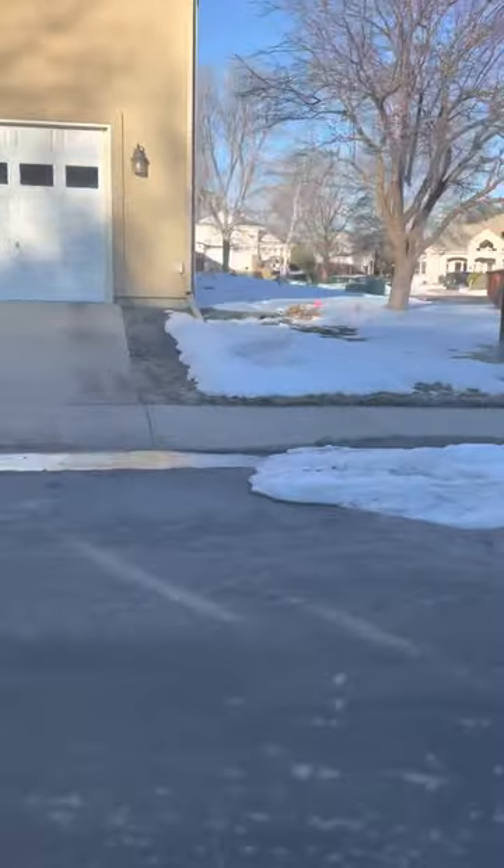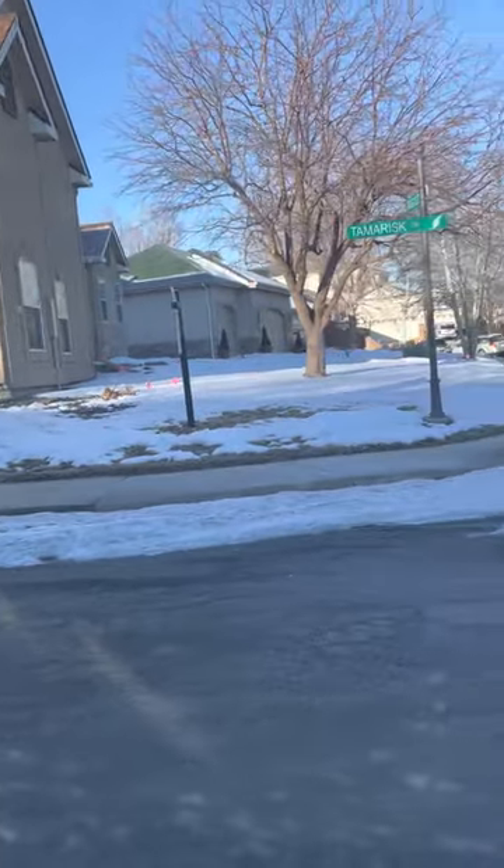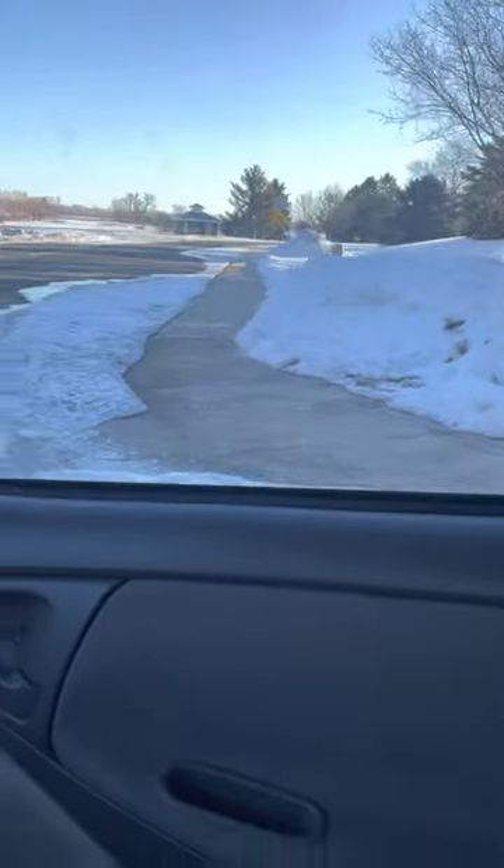So this one is a new construction. Just wanted to show a little bit of Tarmigan.